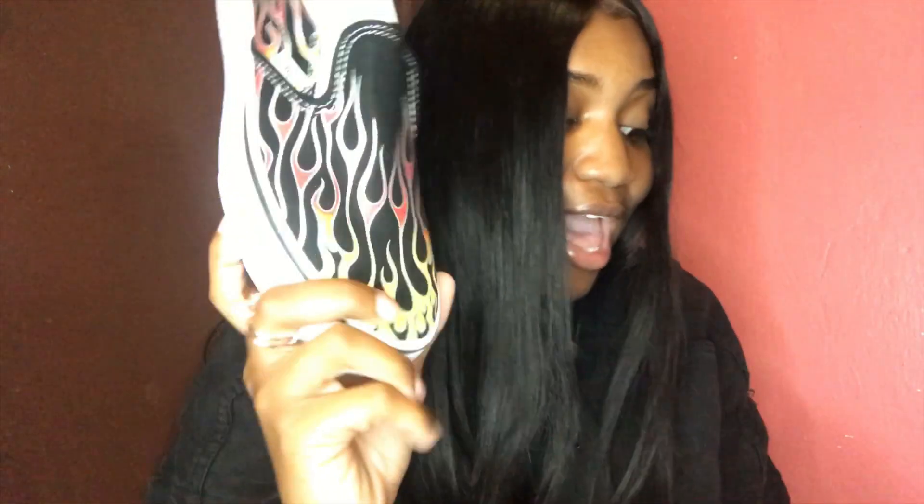Next I'm going to show you guys the Vans I got from Nordstrom Rack. If you guys don't know, Nordstrom Rack has Vans, Converse, and a lot of different shoe brands at marked-down prices. The first ones I got are black slip-on Vans with yellow and red detail — they're just so pretty. The original price was $55 and I only got them for $19.97. That's a great deal.